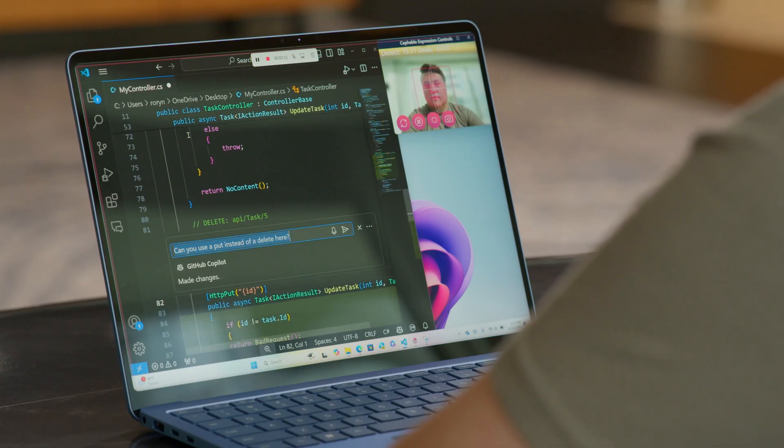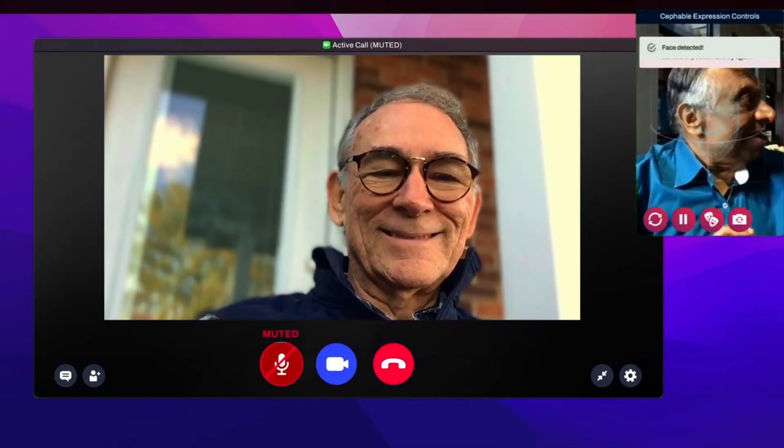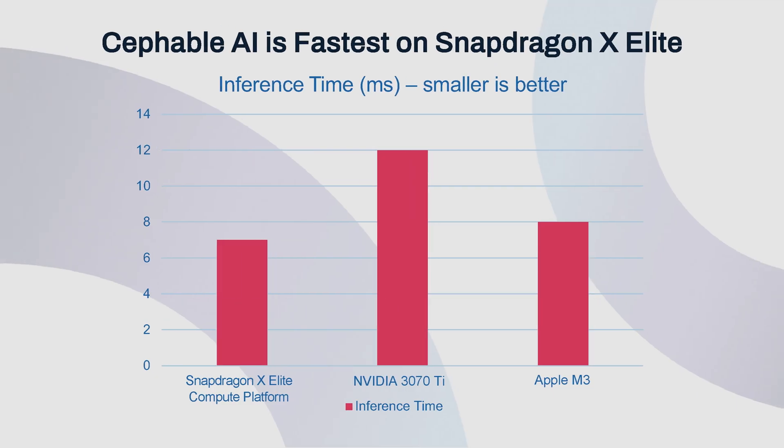Cephable processed more frames per second for faster and more accurate interpretations of head movement and face expressions. Snapdragon X-Elite runs Cephable's AI faster than an Apple M3 or even a discrete GPU from NVIDIA.